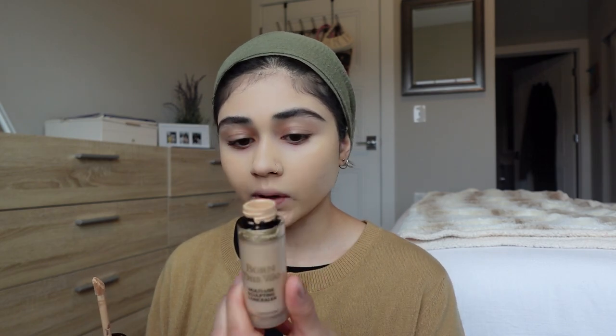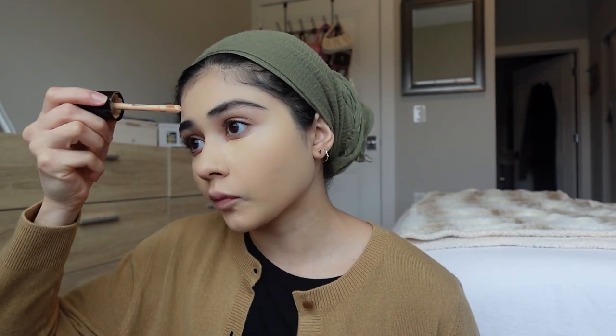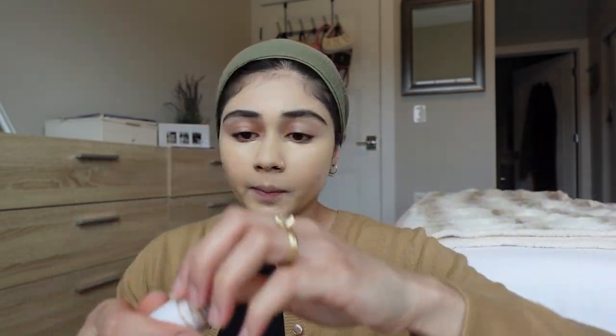I'm gonna go in with the Born This Way concealer in the shade Porcelain and I like to let it sit there — let it get a little dry, kind of change from a liquid to a cream formula because it's easier to blend and gives you more coverage that way. While I'm letting that sit, I'm gonna go in with the Milk Makeup Cream Bronze Stick. It's just really creamy and I warm it up on the back of my hands.